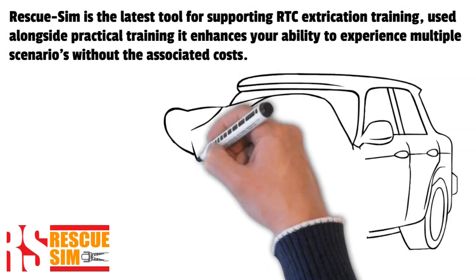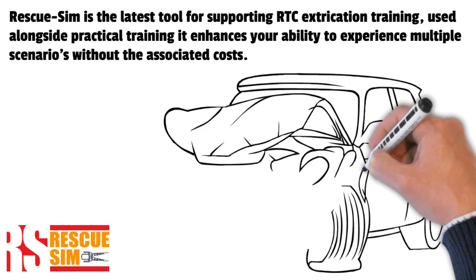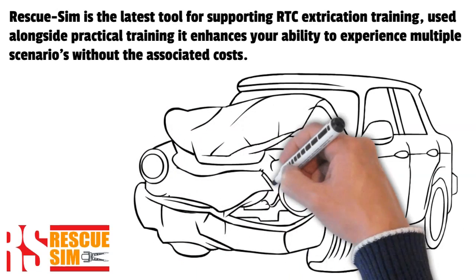Rescue Sim is the latest tool for supporting RTC extrication training. Used alongside practical training, it enhances your ability to experience multiple scenarios without the associated costs.